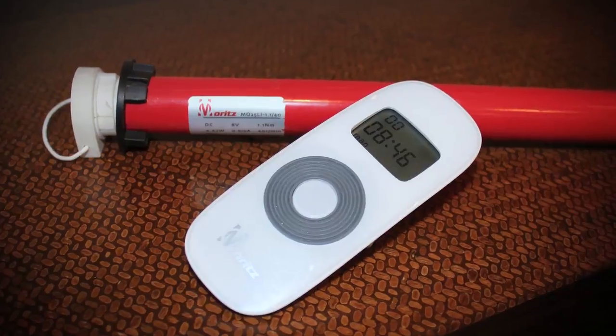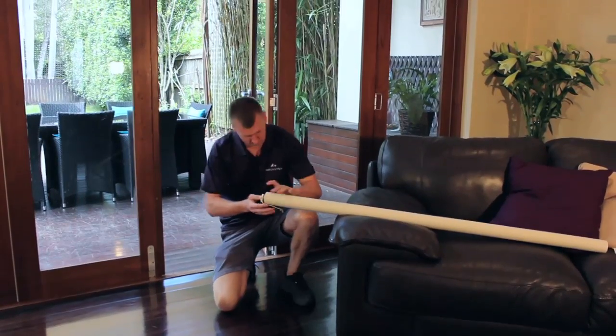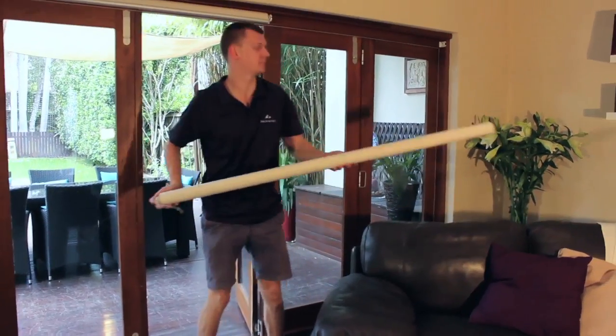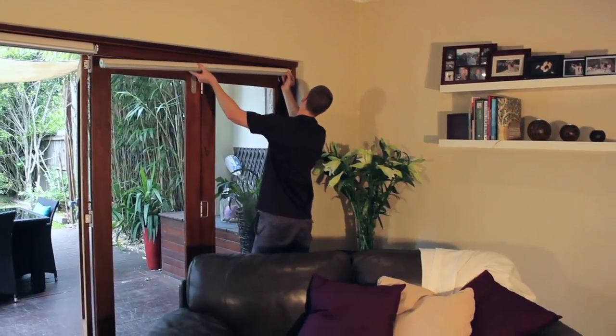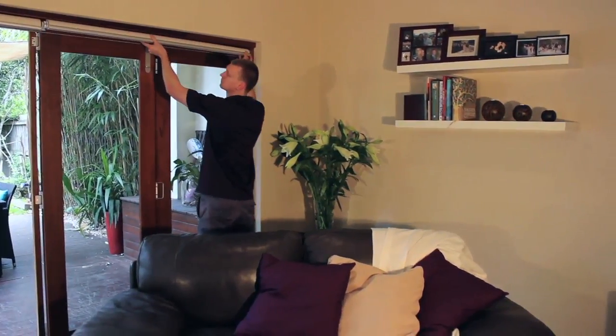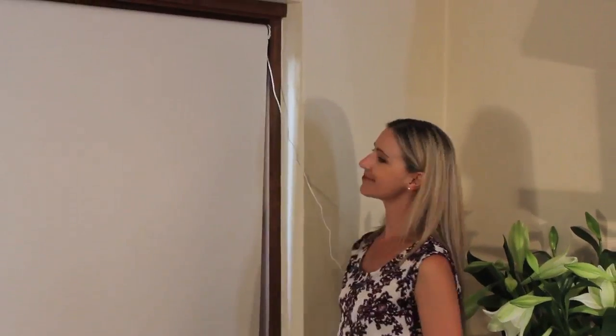The process literally takes minutes. The Maritz motor is simply inserted into the roller blind pole so that it doesn't interfere with your interiors. The Maritz motor can be charged just like your mobile phone. A fully charged battery will last up to 400 motions, which means you only need to charge it every 6 to 12 months.